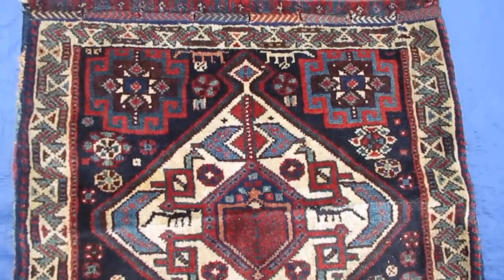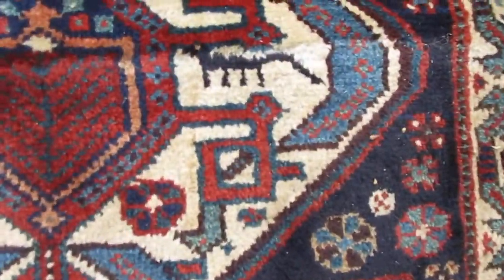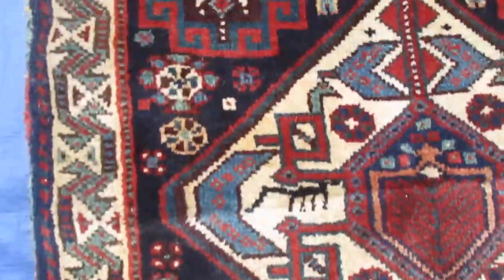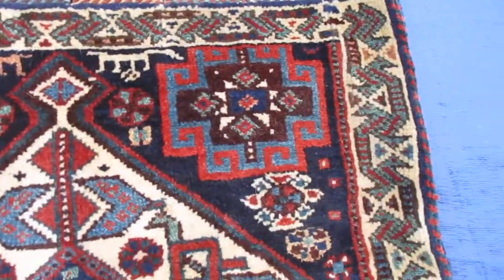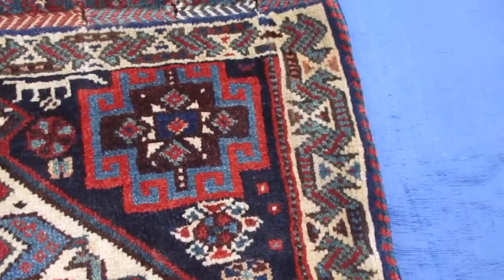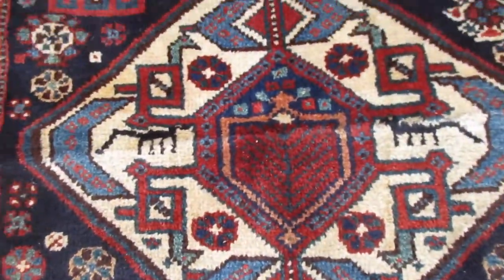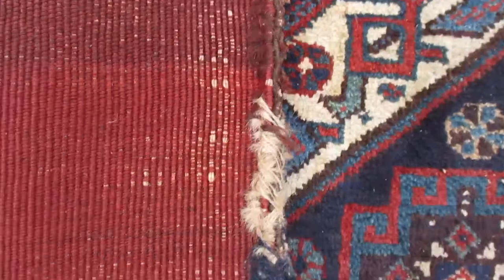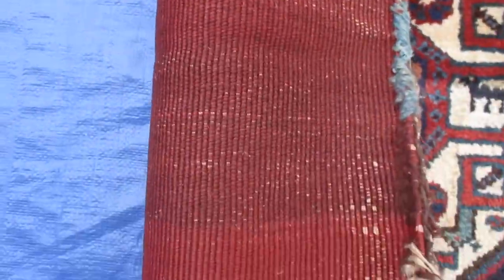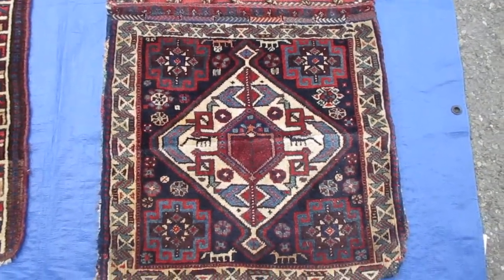This is an antique Qashqai saddlebag. It has a classic diamond medallion, a four corners design, and a beautiful S design representing a serpent in the border. This is not in perfect condition — the edges show some wear — but the back has some beautiful colors.